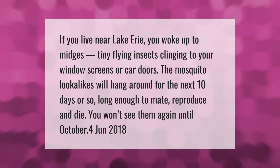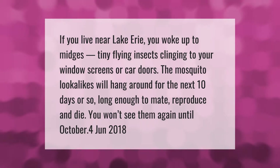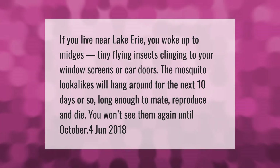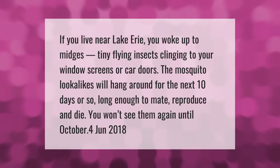If you live near Lake Erie, you woke up to midges — tiny flying insects clinging to your window screens or car doors. The mosquito lookalikes will hang around for the next 10 days or so, long enough to mate, reproduce, and die. You won't see them again until October.